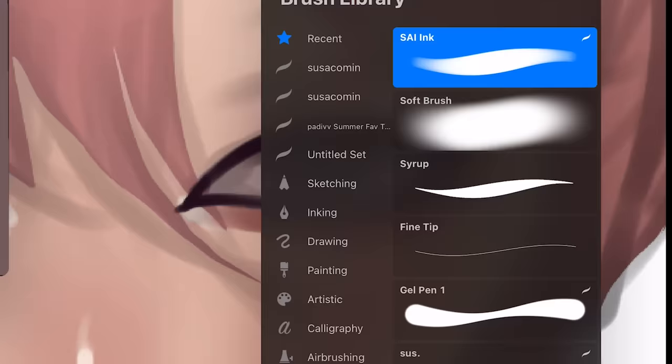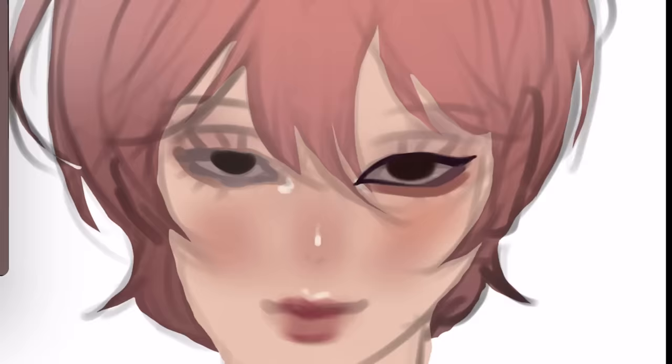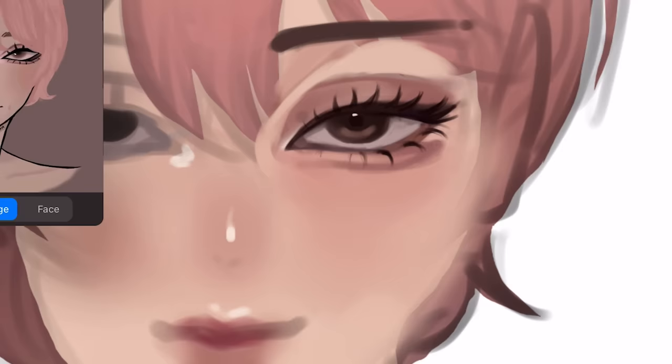To do that, you really have to sharpen the eyeliner, and the corner of the eye like this. This honestly looks so weird zoomed out, but let's just trust the process. And let's draw the spider eyelashes. This is the most essential part. If you wanna achieve the siren eyes, just gonna retouch it a bit.